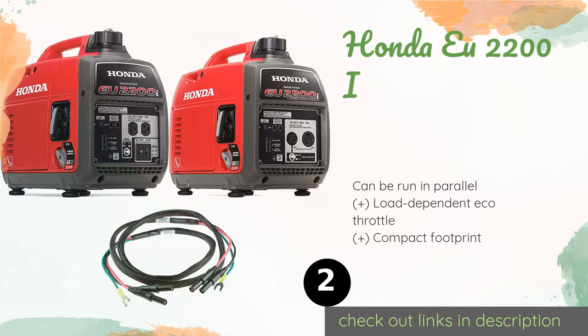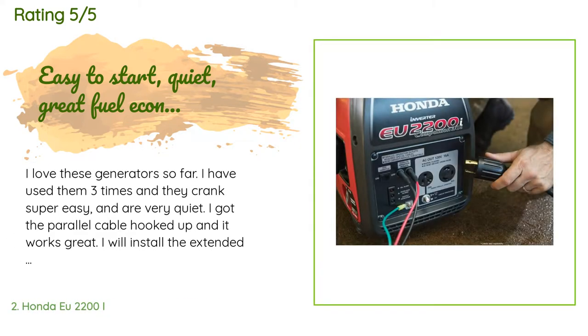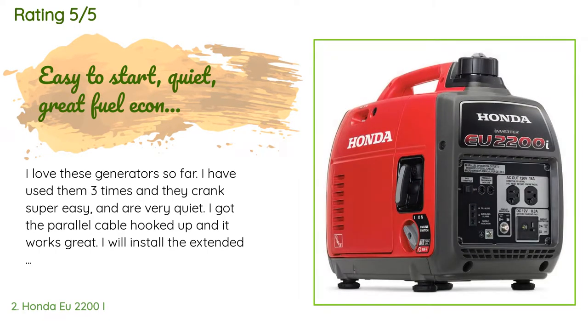It also offers the added benefit of being very lightweight at just 47 pounds. The price is around $1,049 — check out the product link in the YouTube description below. The average rating of this product is 4.9 stars with more than 41 customer reviews. A customer said: I love these generators. So far I have used them three times and they crank super easy and are very quiet.